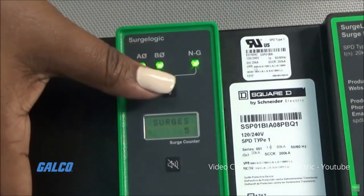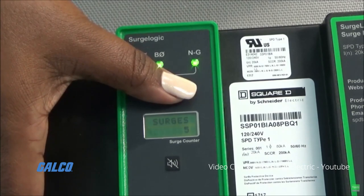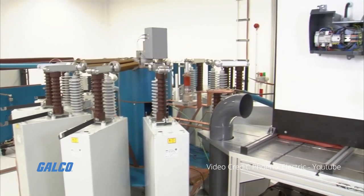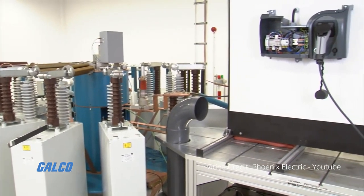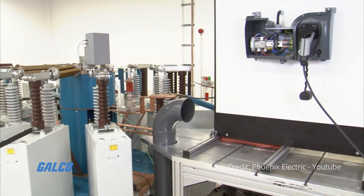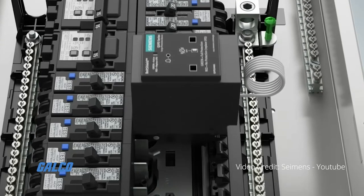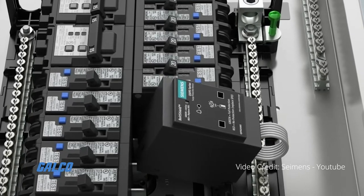A primary function of a surge counter is to check if a transmission line or phase suffers from a high number of surges. While there are most likely surge protection devices in place, if a certain line is experiencing a large amount of surges compared to other parts of your system, a counter may alert you that other preventative measures may need to be taken.